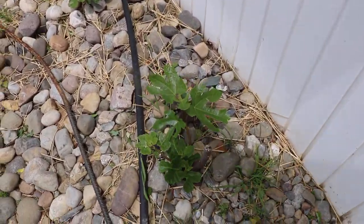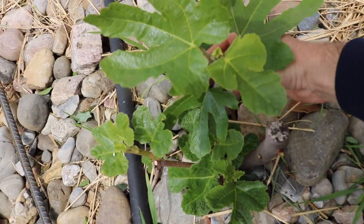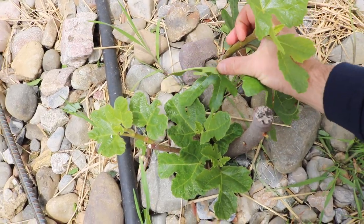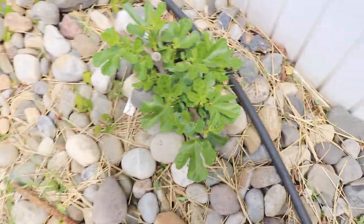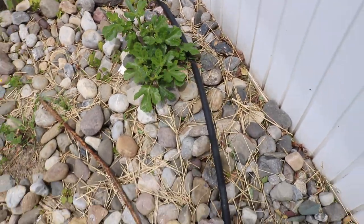We even have some trees that are unprotected, not under low tunnels, in warm locations. This is Sultane here — it's got a nice amount of growth on it on this particular shoot. Same thing with that Texas BA One over here. This is looking really good, almost as good as some of the potted trees.